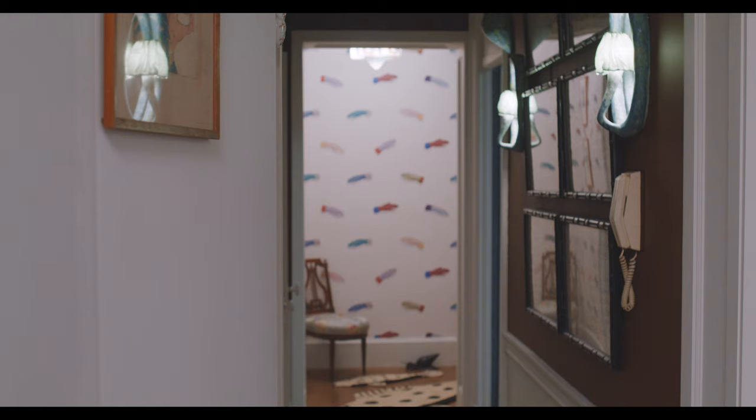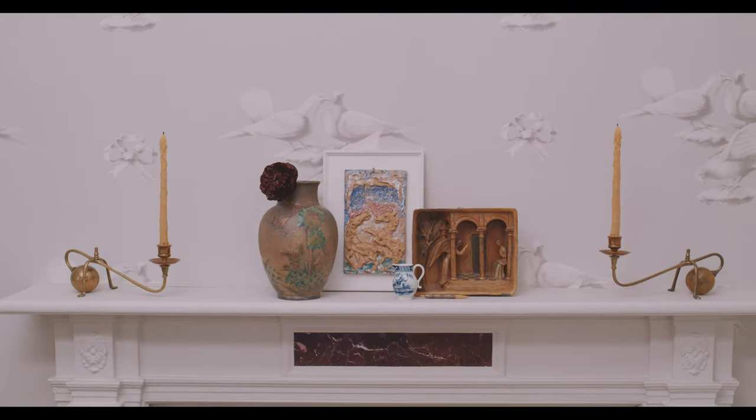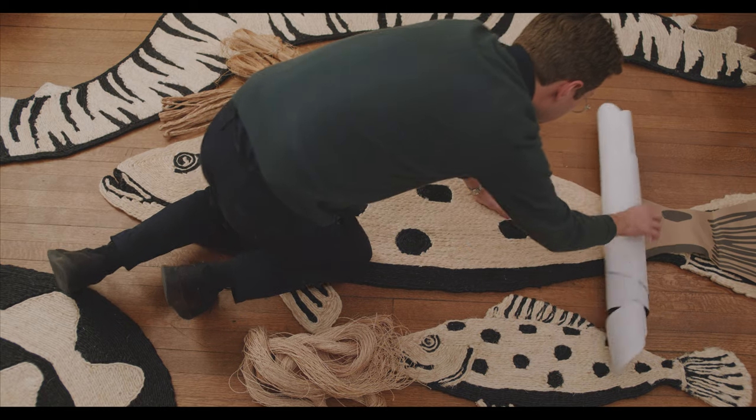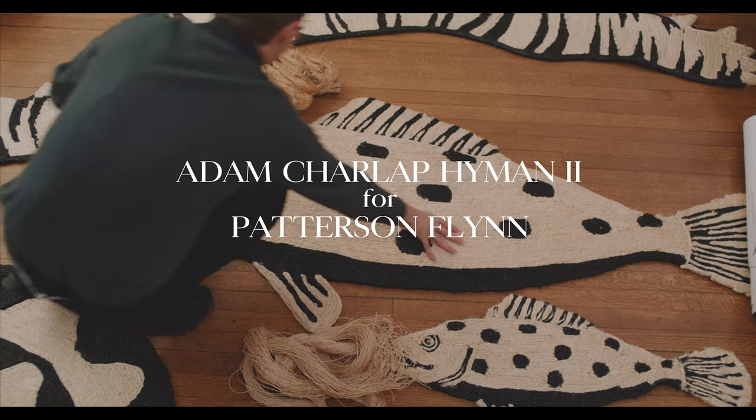My name is Adam Sharla Pyman and I'm a designer, and I've just collaborated with Patterson Flynn on my second collection of abaca rugs.